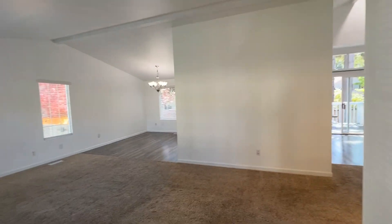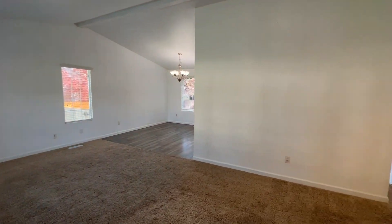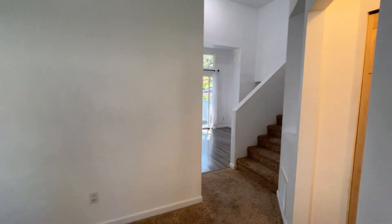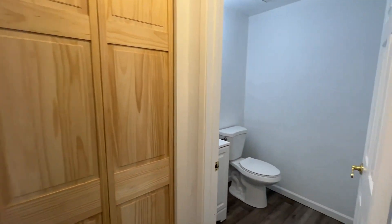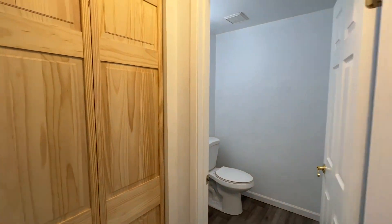Inside we're brought to the formal living room. The dining room will be off to the left. Before we explore this space a little bit more, I want to show you that we also have a half bathroom just off the entry and a closet.